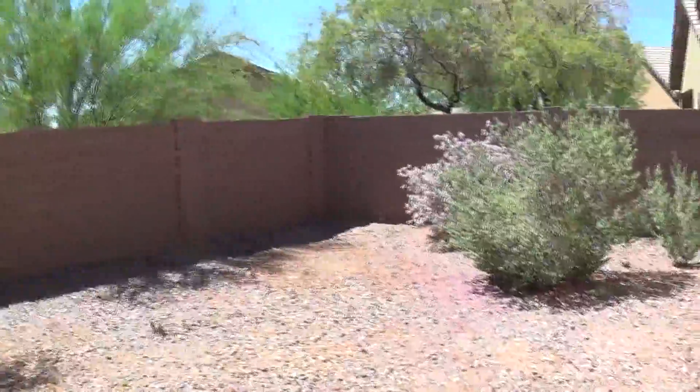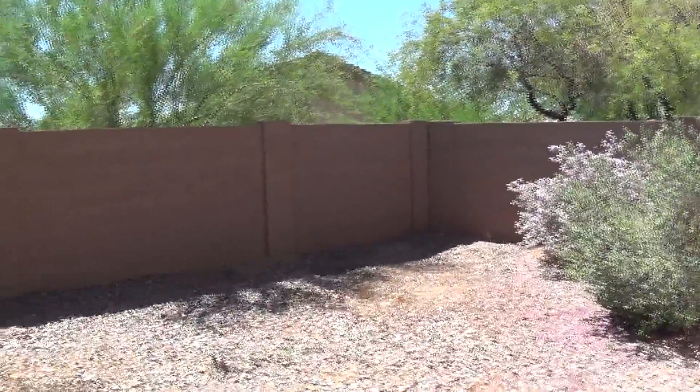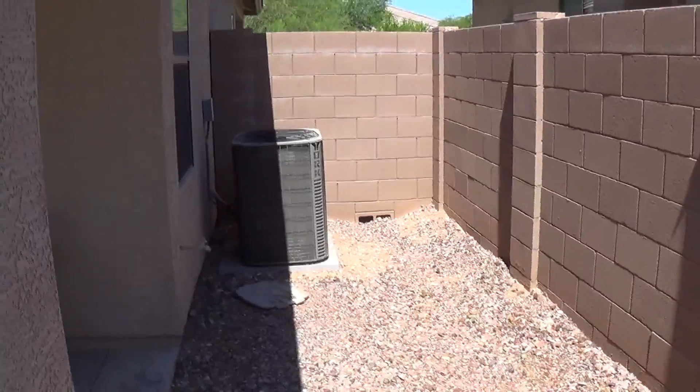And here you are in the backyard — desert landscaping. You are facing south. And there's your air conditioning unit — that's it.